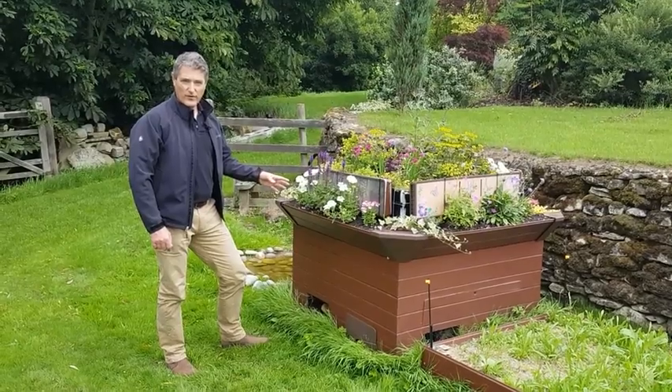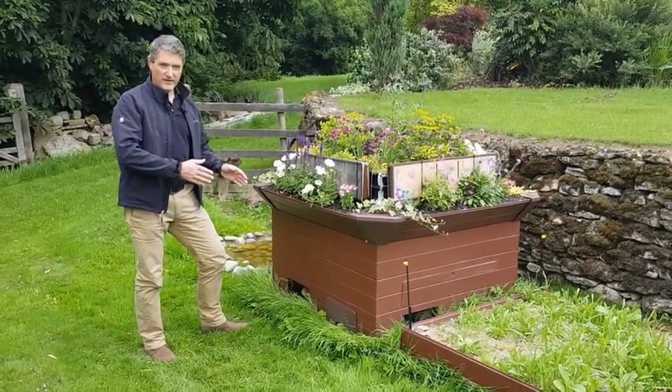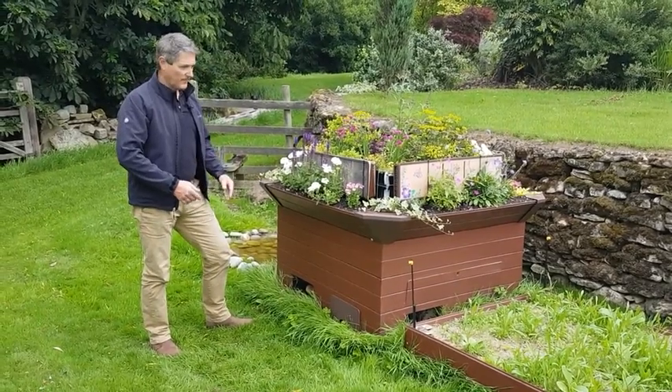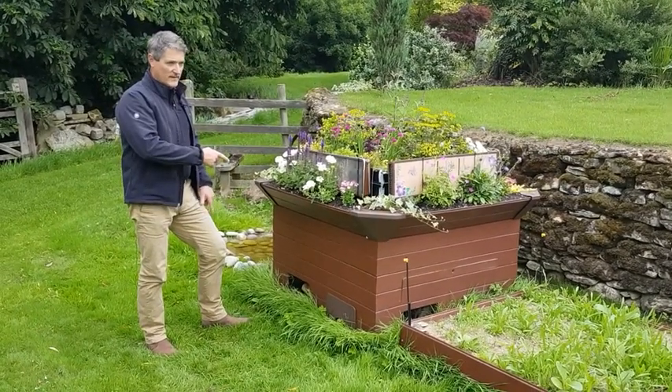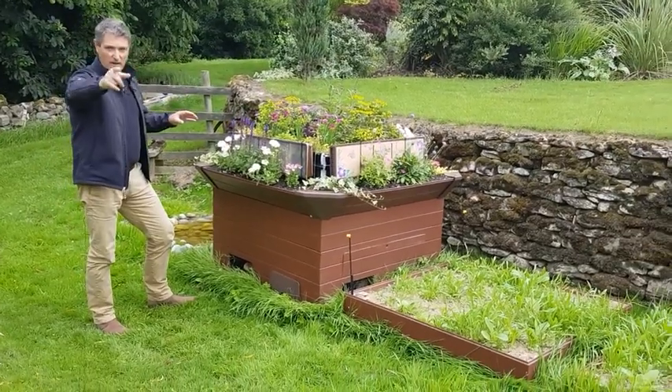I'm going to briefly talk through the product which has been designed to provide habitat and promote biodiversity wherever it's installed. This unit has been placed against a wall which provides a habitat corridor connecting to the wider landscape.